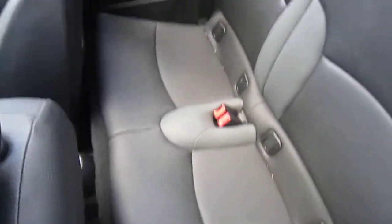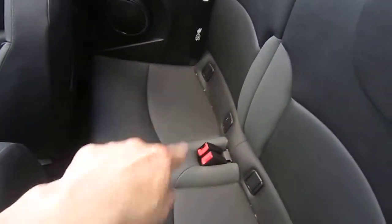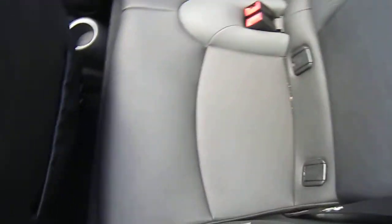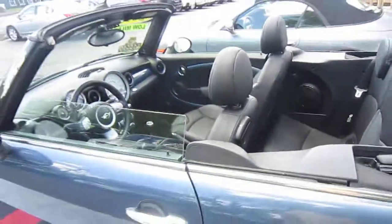Rear seat is in good shape. It got a little dirty from driving with the top down the other day, so we'll have it re-cleaned before anyone picks it up. We've got pollen floating around right now.